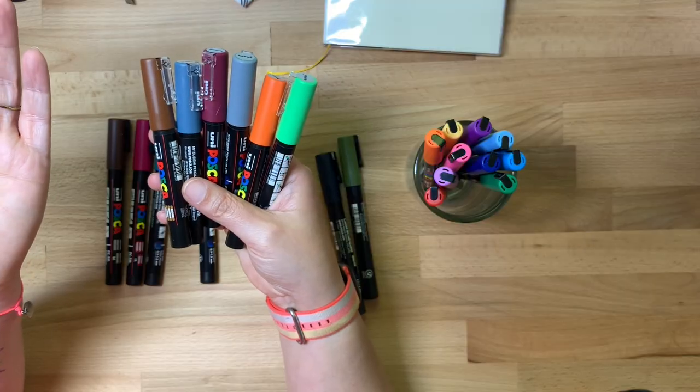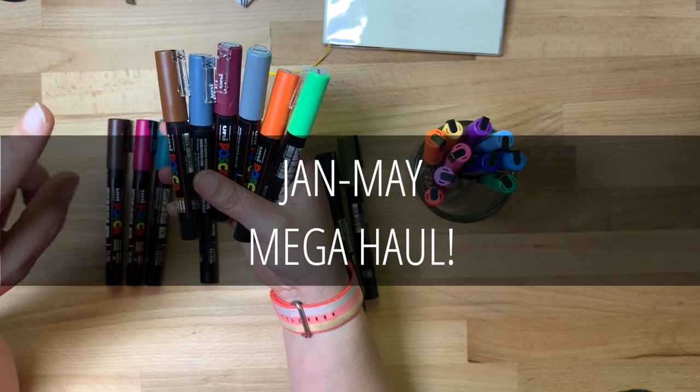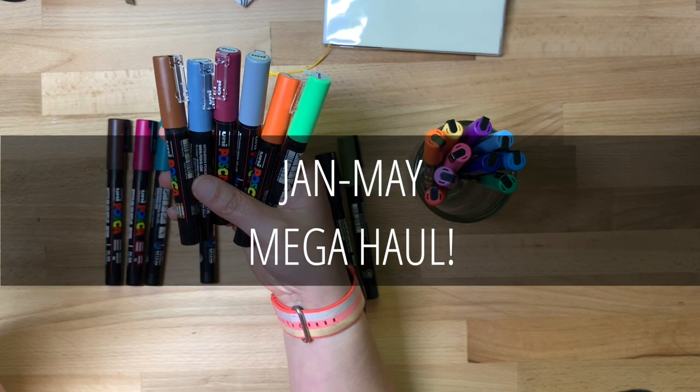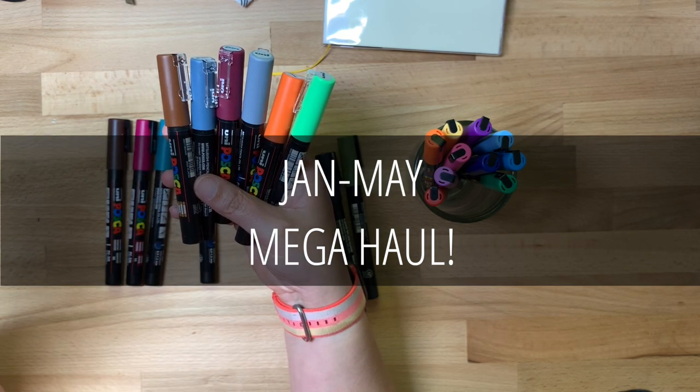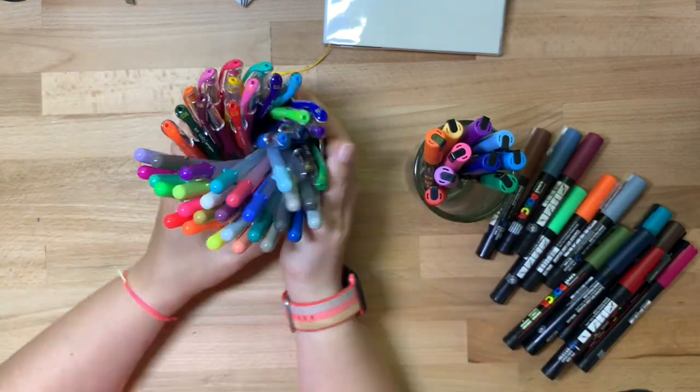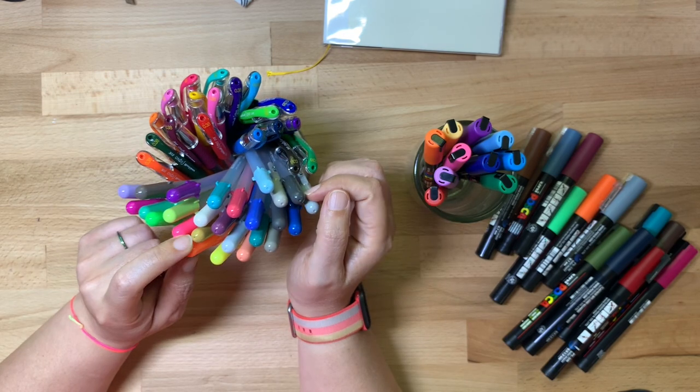Hey y'all, my name is Sarah and welcome to my channel. I've decided today is the day I'm going to go through everything I've purchased since January, give or take roughly, and have a super mega five-month haul video. Hope you enjoy!